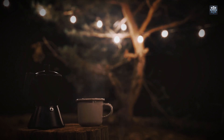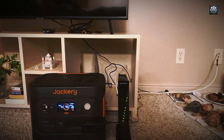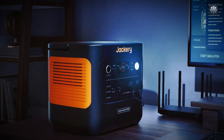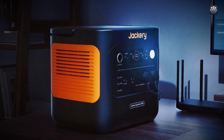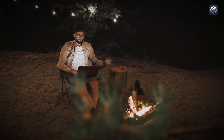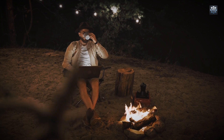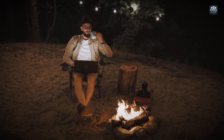The generator is equipped with a variety of output ports to accommodate a wide range of devices. Three 110-volt AC outlets provide a total continuous output of 2200 watts, suitable for powering household appliances, medical devices, and office equipment. Two USB-C ports — one rated at 100 watts and the other at 30 watts — enable fast charging for modern laptops, tablets, and smartphones. A single 18-watt USB-A port is available for legacy devices, and a 12-volt car port supports automotive accessories.